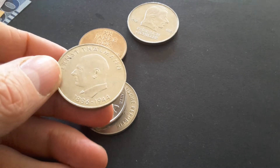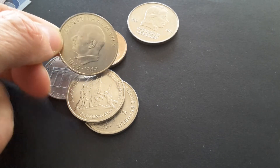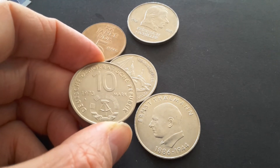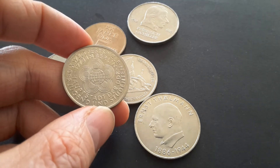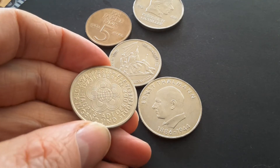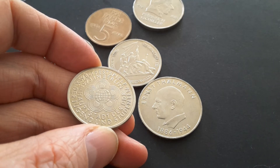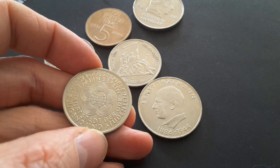This coin features Ernst Thälmann, who was a communist and died in Buchenwald concentration camp — it was pretty much a death camp for any dissenters. The other 10-mark coin has the denomination, date, and mint mark, and commemorates the World Youth Games 1973 in Berlin — 'Weltfestspiele der Jugend und Studenten' — featuring the actual logo of the games.